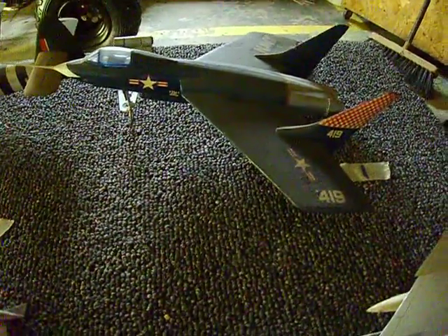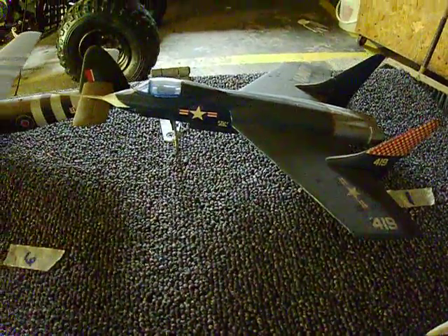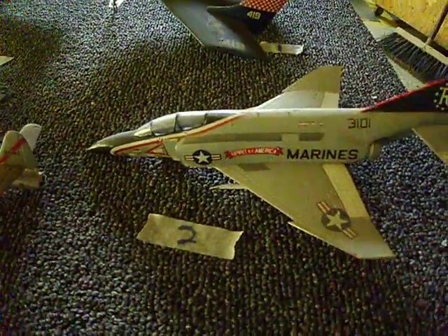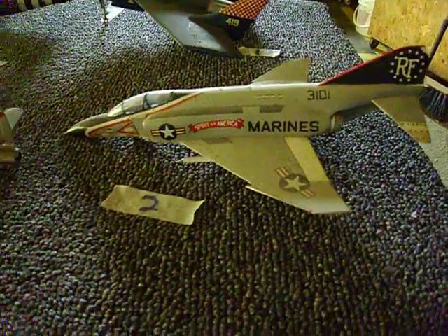Right now we have 186 airplanes. After this video, that's how many we'll have. We ain't even halfway there yet, people. But this is drawer number seven.